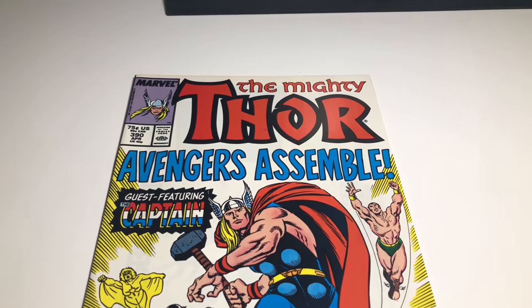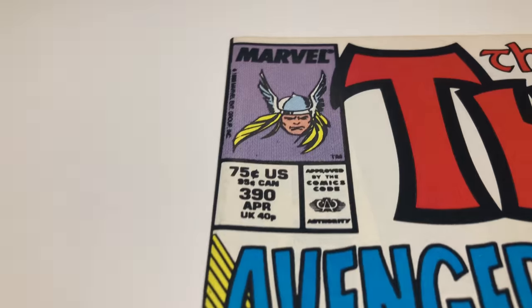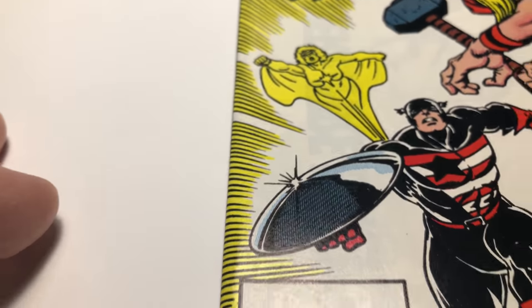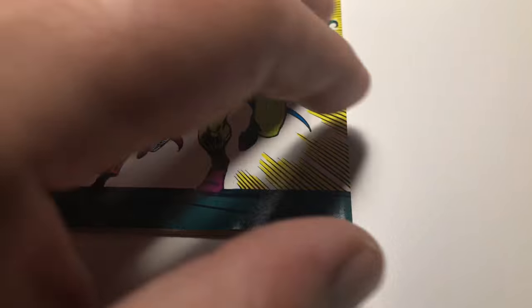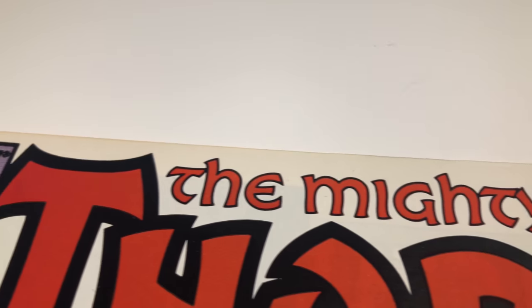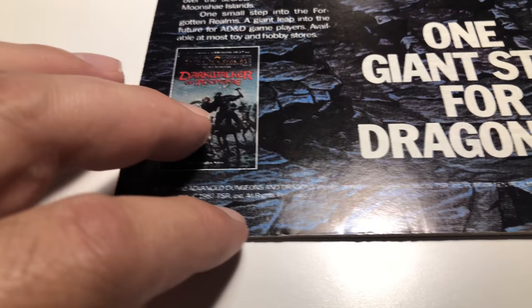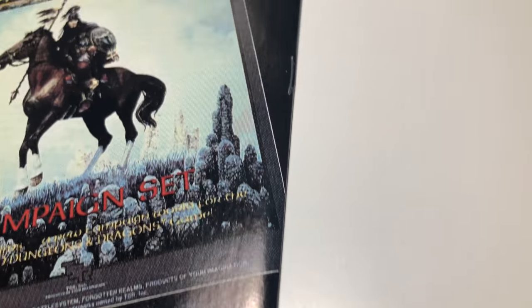We have Mighty Thor number 390, said to be near mint minus. Let's look at it. There's some little things here, but not too bad — some little page stuff here. The back's really nice. I don't think that's gonna be too costly. Everything looks good there.